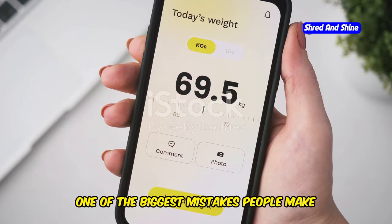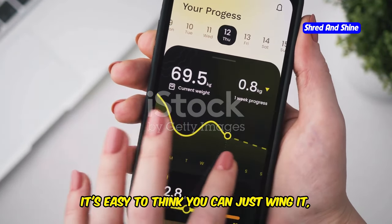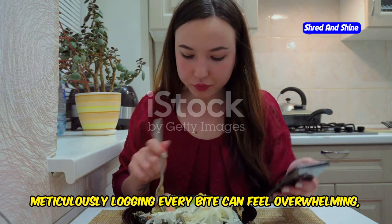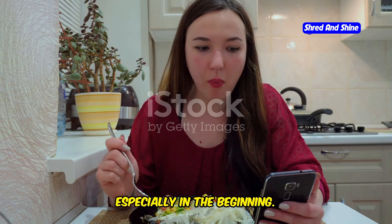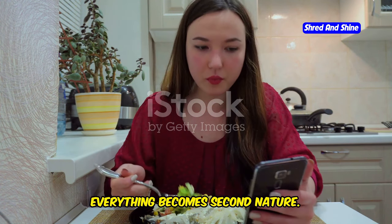One of the biggest mistakes people make on keto is not tracking their macros. It's easy to think you can just wing it, but the truth is, without tracking, you're flying blind. I get it — meticulously logging every bite can feel overwhelming, but trust me, it's crucial, especially in the beginning. Think of it as a learning curve. Once you get past it, everything becomes second nature.